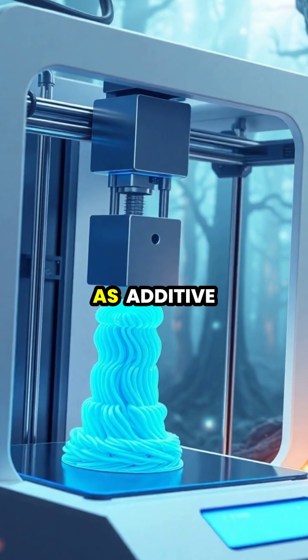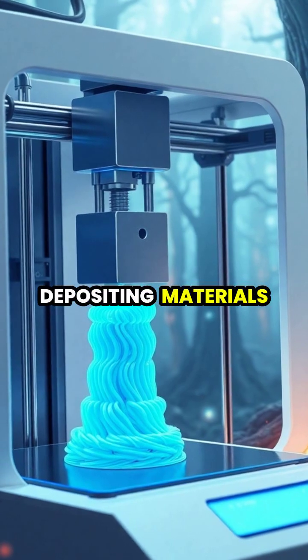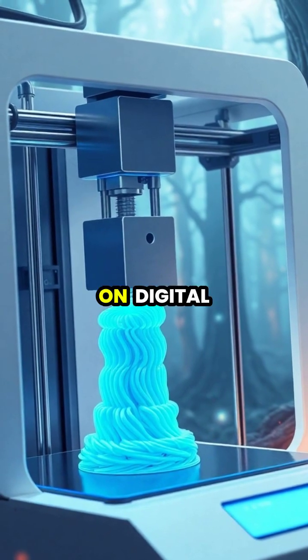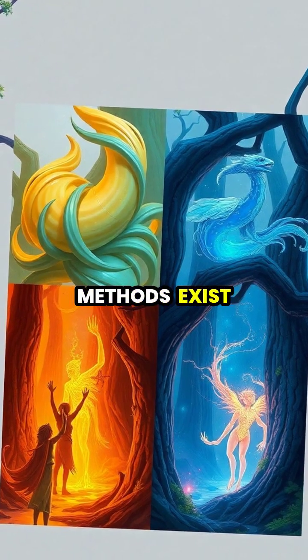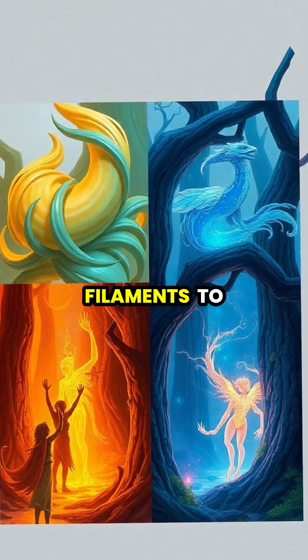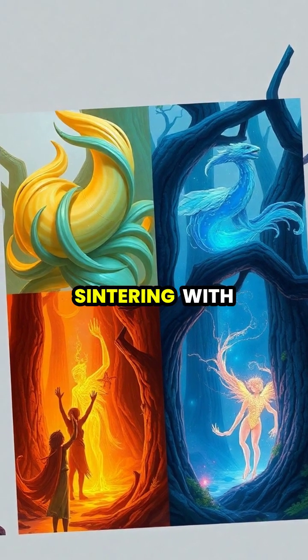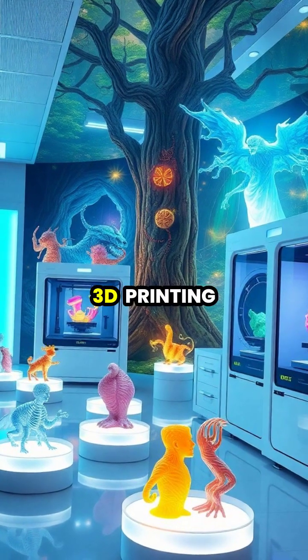3D printing, also known as additive manufacturing, creates objects by depositing materials layer by layer based on digital designs. Different printing methods exist, from fused deposition modeling using plastic filaments to selective laser sintering with metal powders.